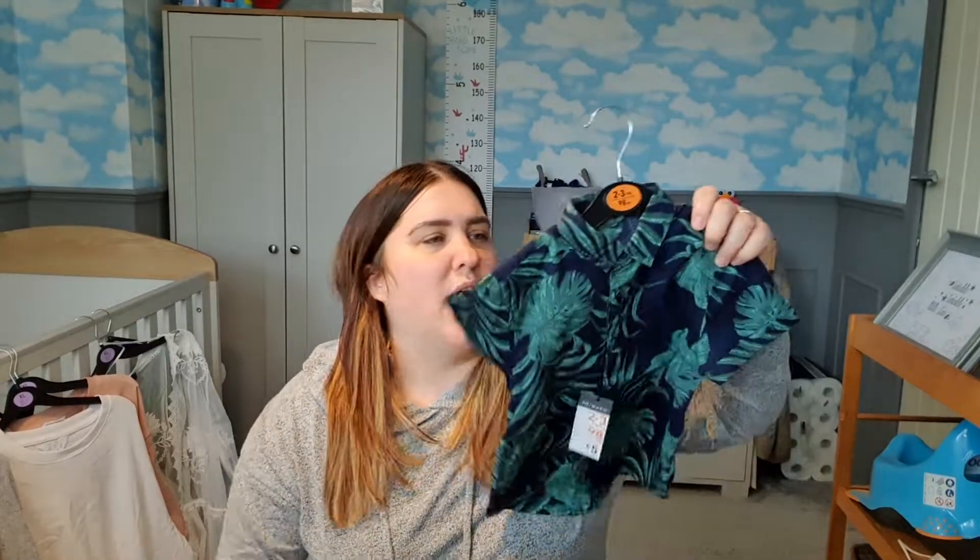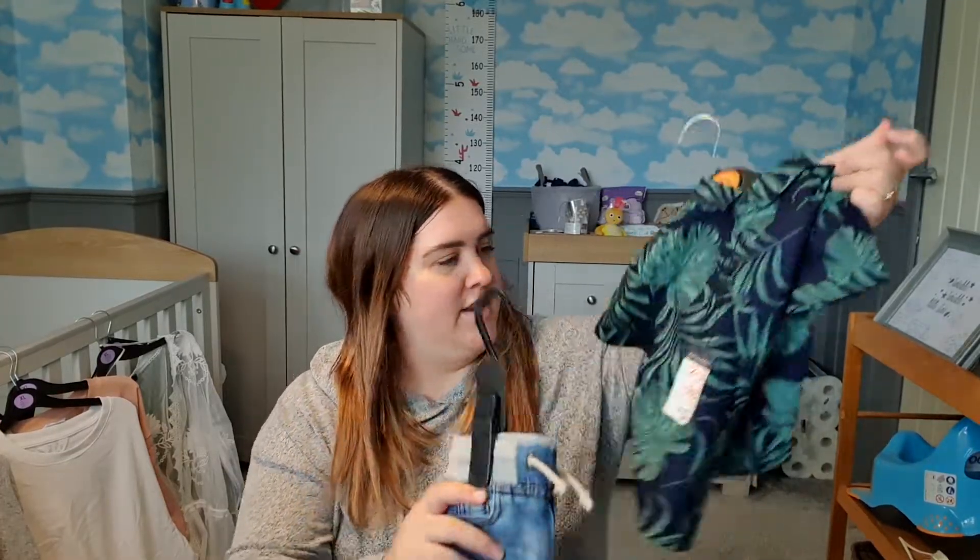I'm going to show you what I got for David first. I'm a bit funny with kids' clothes but I saw this little shirt and thought how cute — it's a really nice little summer shirt. I love anything with leaves on. I also got him a little pair of denim shorts because they go with anything. I've got him quite a lot of little summery clothes now with the weather getting nicer.